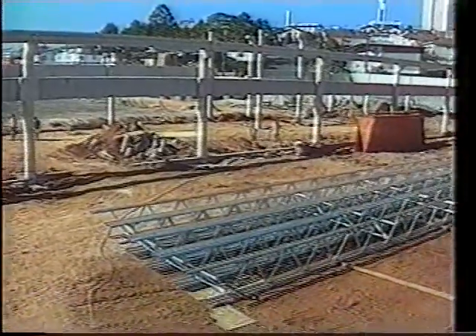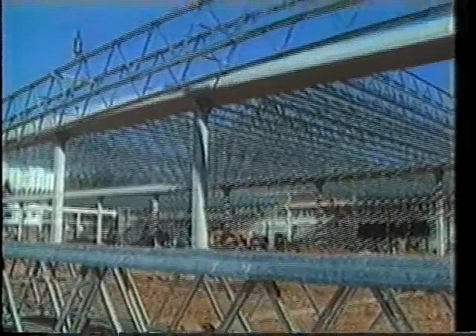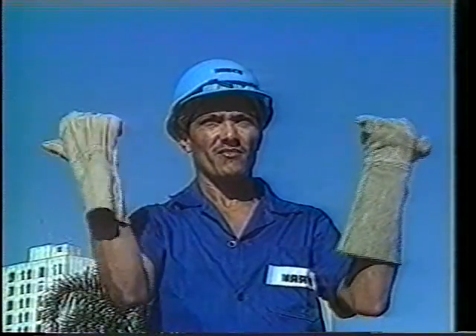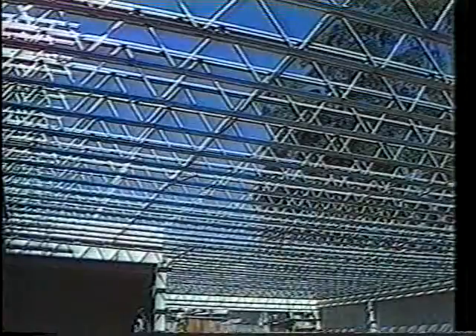On the work site too, the modules take up very little area. Assembled in pairs, they are prepared for lifting — an extremely swift operation. With Roll-On, speeds of up to 3,000 square meters per day are easily reached. The modules in their final position are linked to each other, making up the structure itself.